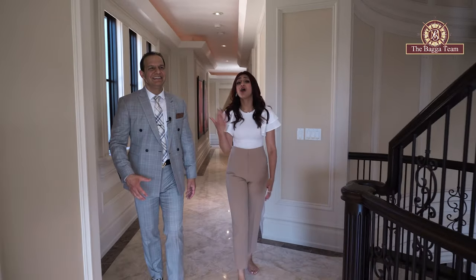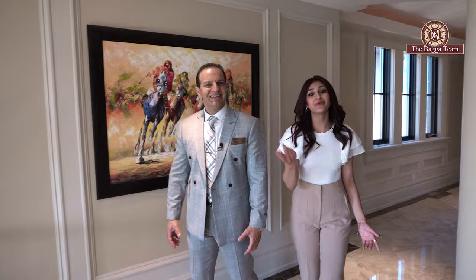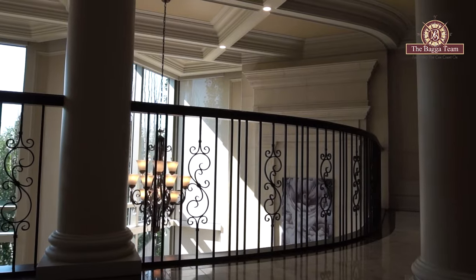You also have a long layout up here that takes you all the way around and brings you into this open concept overlooking your living room below.